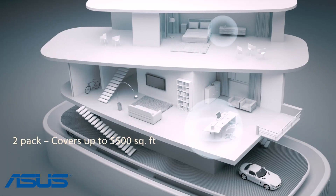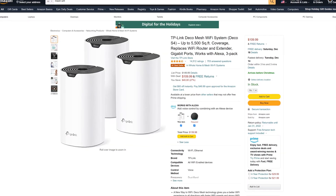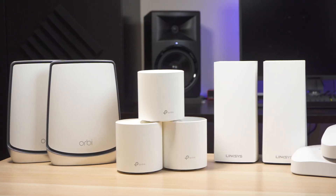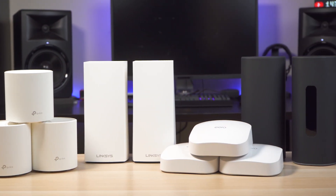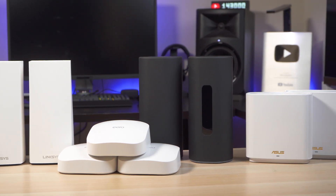This makes mesh routers great for big homes or homes with a lot of dead zones. The downside is that they can be pretty expensive, ranging anywhere from a hundred bucks to over a thousand. If you're interested in buying one, I've done multiple videos comparing different models over the years, and I'll put some links in the video description so you can see what works best for your budget and your home.